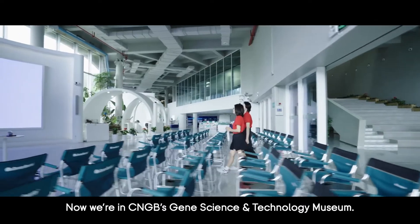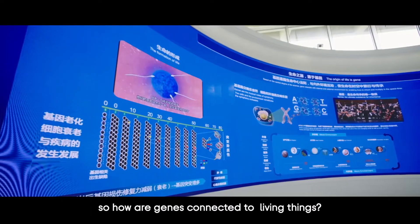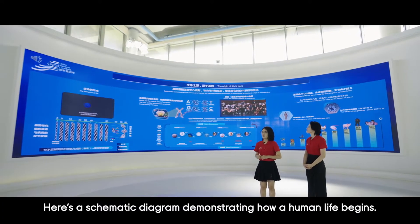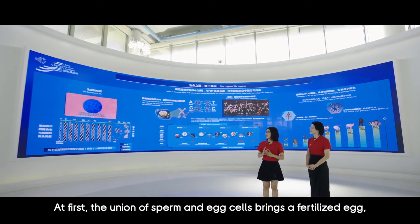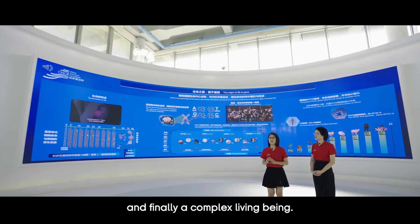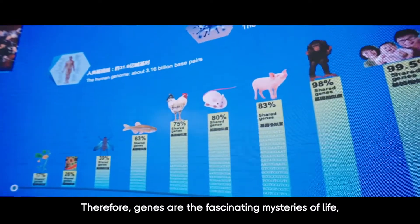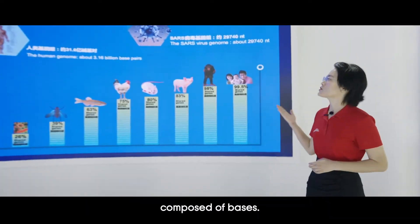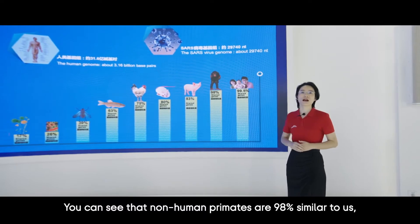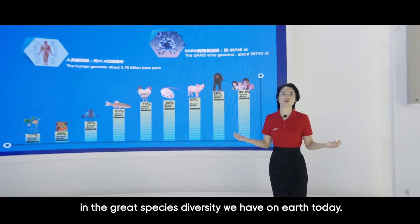Now we're in CNGB's Gene and Science Technology Museum. Genes are the origin of life of all creatures — but how are genes connected to living things? Here's a schematic diagram demonstrating how human life begins. The union of sperm and egg cells brings a fertilized egg, which then divides continuously to form different tissues and organs, and finally a complex living being. Genes have been powering the whole journey, composed of bases. A human genome has around 3.16 billion base pairs. Non-human primates are 98% similar to us, and these tiny differences have resulted in the great species diversity we have on Earth today.